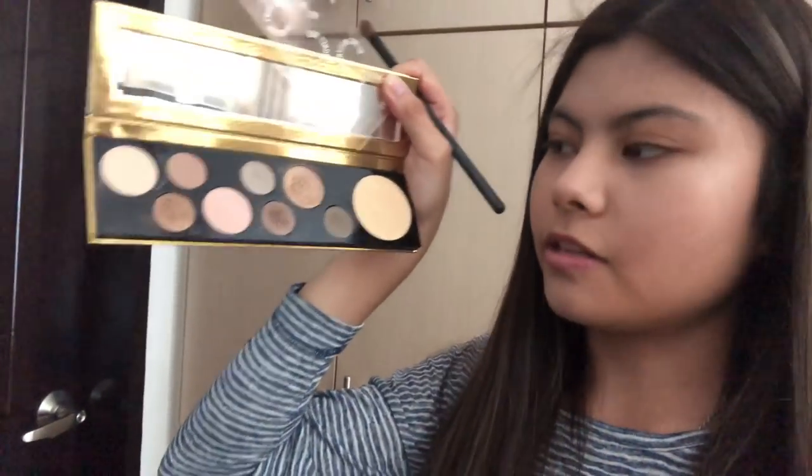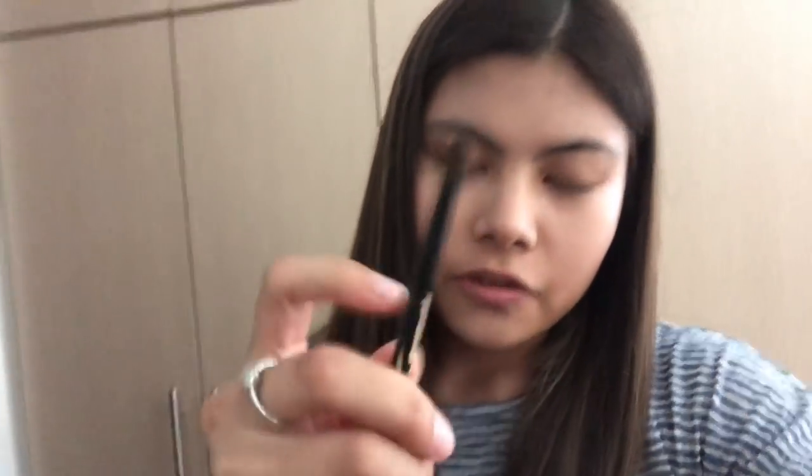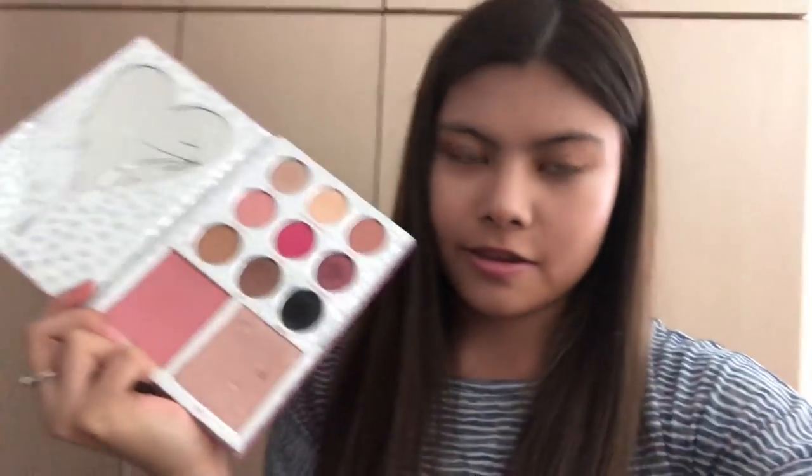I'm using this sort of palette with those kinds of colours. And then I use this kind of brush for applying black eyeshadow colours. Using this palette — you've probably seen this before — with my favourite colours, I put black on the sides just like that to make it look a bit smoky, just on the corners.